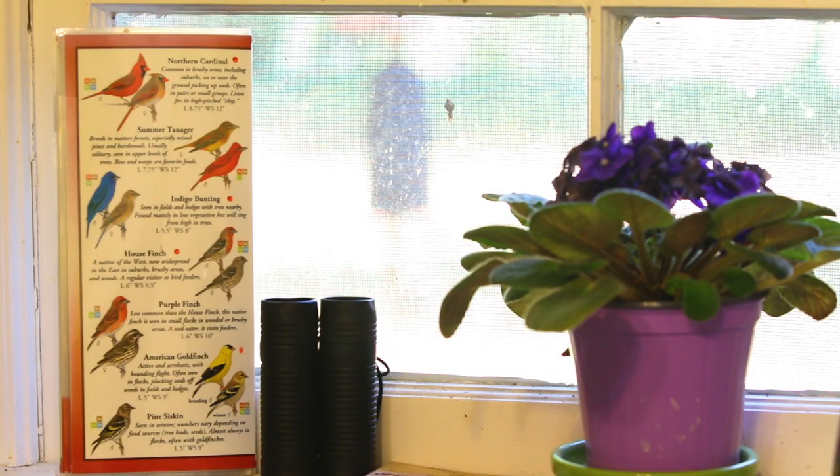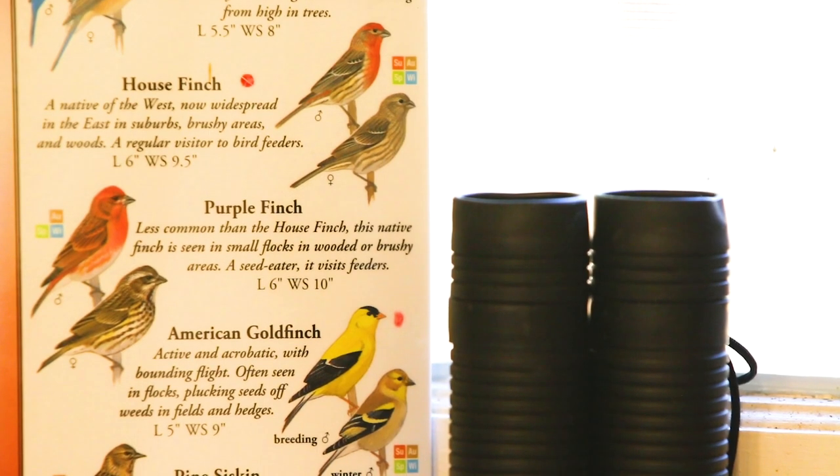Learn more about the birds you attract by using helpful tools such as backyard bird guides and binoculars.